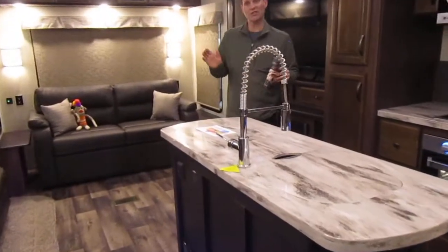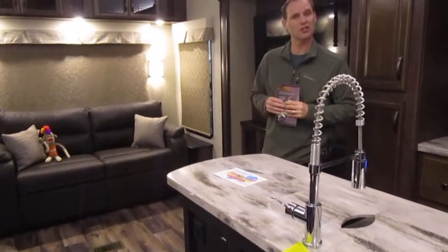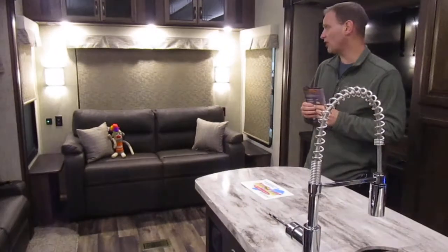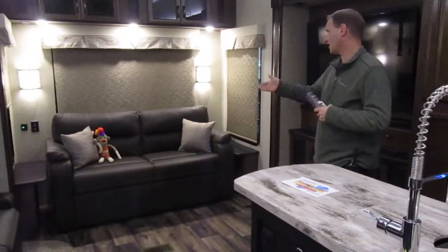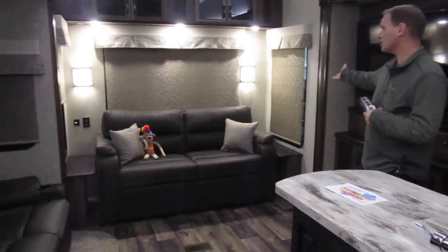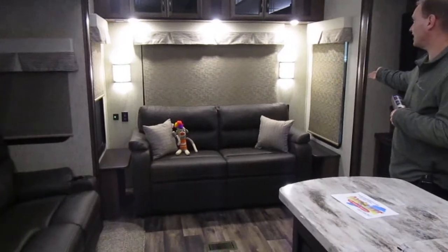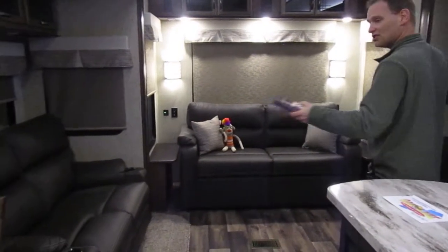With the Sierra product, we have a luxury fifth wheel without the luxury price. This one is offered in the low $50,000 range after sale pricing. Inside, we've got roller shades in place of blinds — they're blackout shades, very attractive. We've also got multiple slides here.